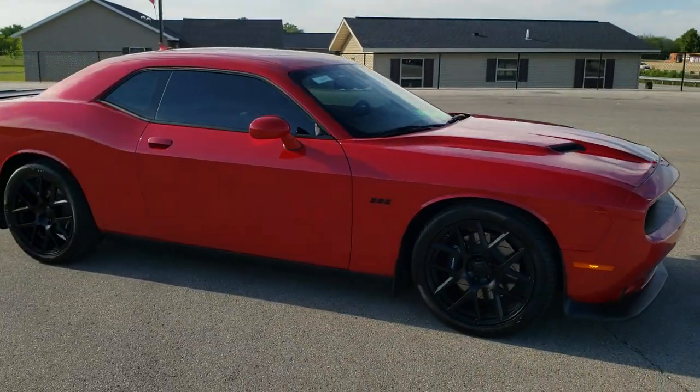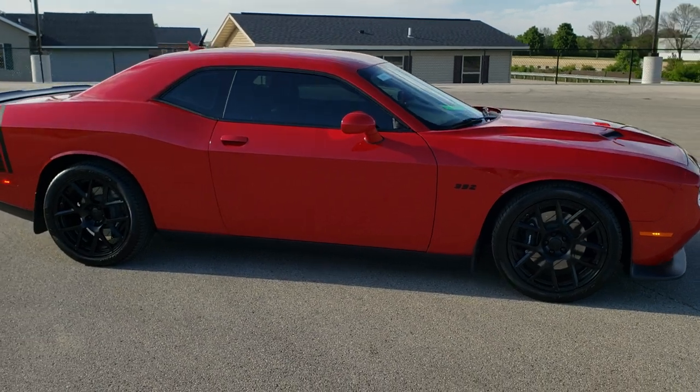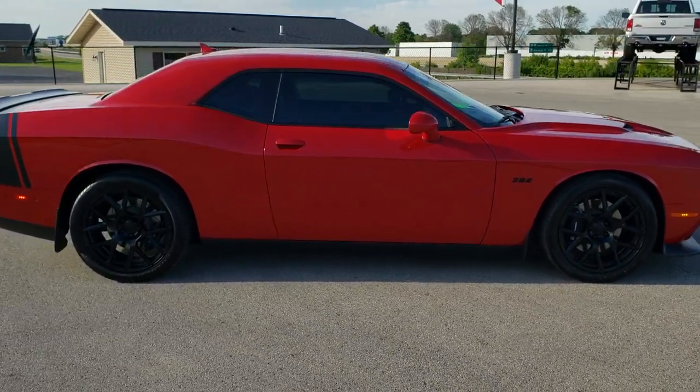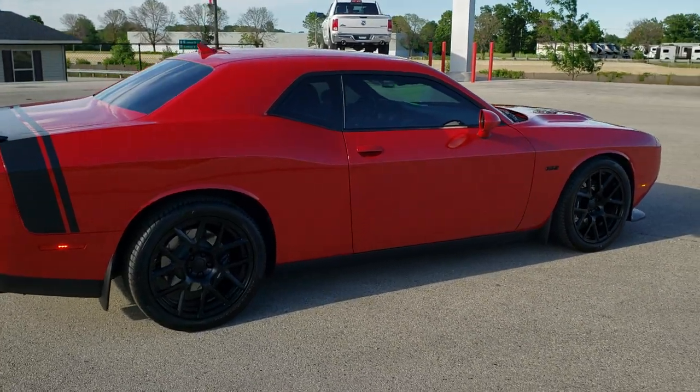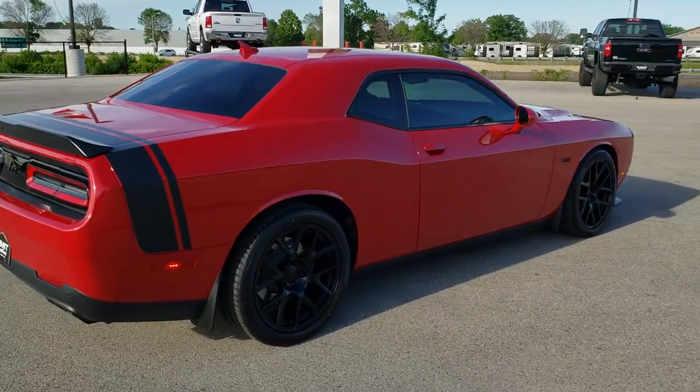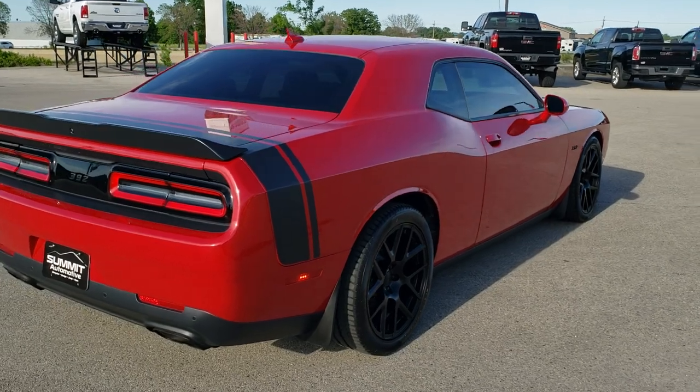This vehicle has the 6.4 liter V8 Hemi motor and it pumps out 485 horsepower. It's the same motor that they put in the SRT8 Challengers.